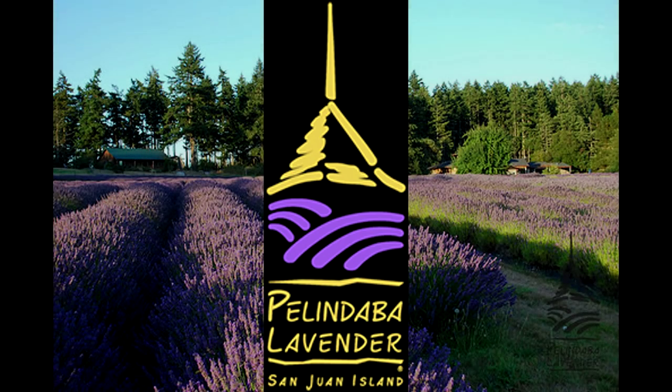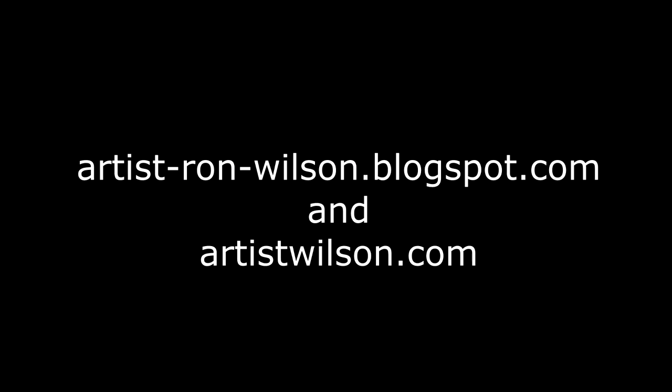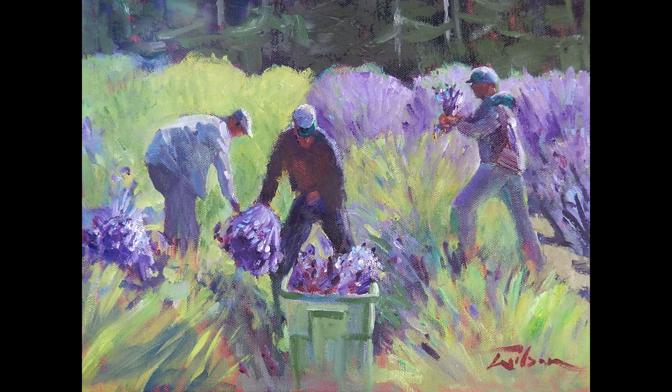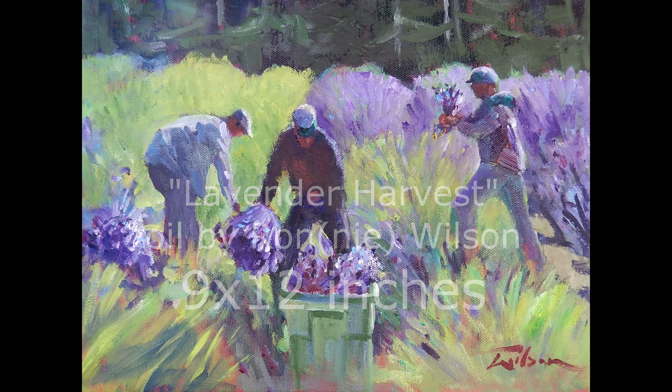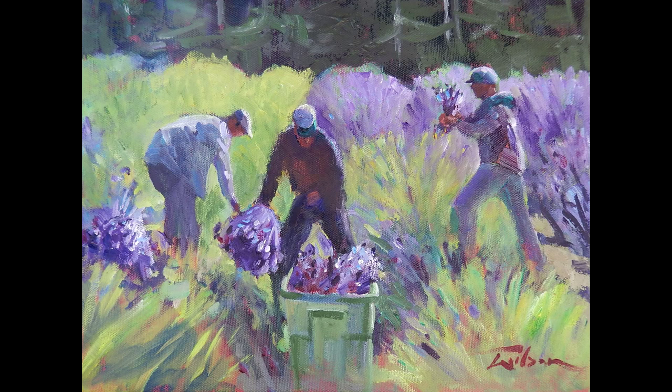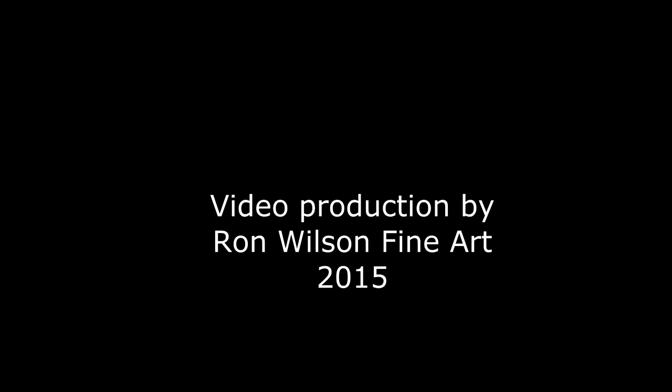Thanks to Pelindaba Lavender for the setting. Visit my websites for more wonder of painting. I feel that a few little changes like this do lift this painting. Thanks for being with me. This is the wonder of painting.